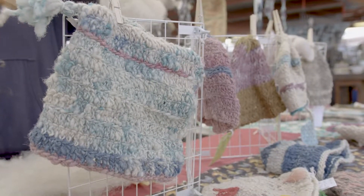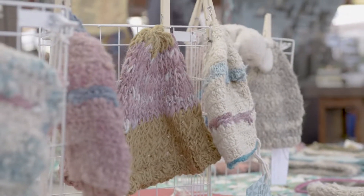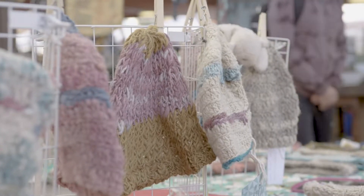I crochet, I knit. I've even got some jewelry items with lapis stones on them, headbands, and then I sell a lot of yarn.